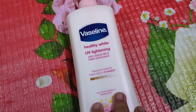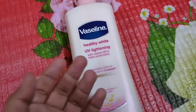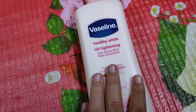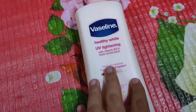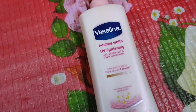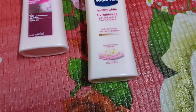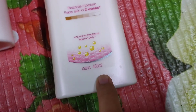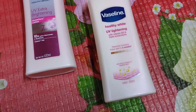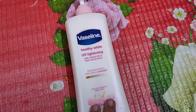This body lotion also contains Vitamin E and Vitamin C, both antioxidants, which work to protect your skin better from UV damage. It comes in a 400 milliliter bottle.